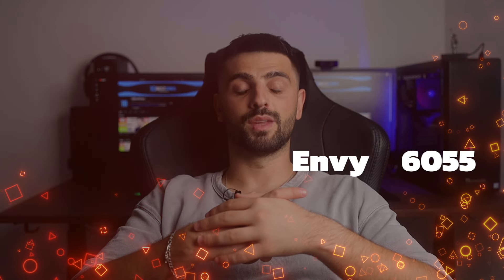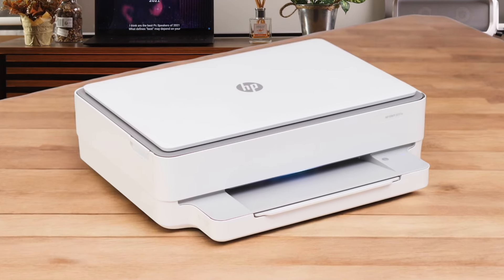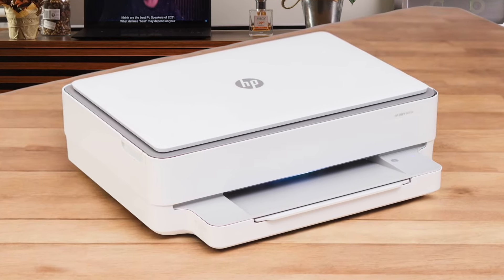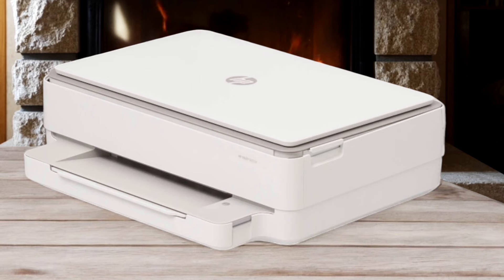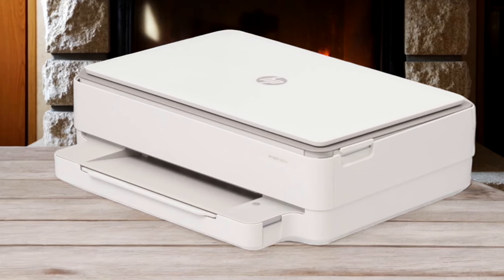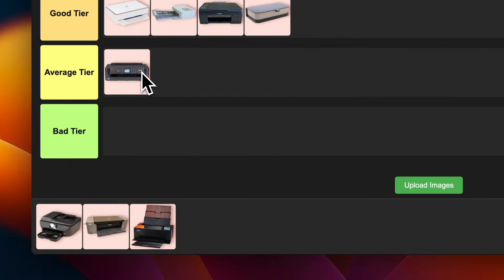Number 16: HP Envy 6055. I'll be honest, this one's a bit of a letdown. It's marketed as a home printer, but the print quality is just meh. Photos come out looking flat and unnatural, and even text documents aren't great. The ink runs out super fast, so you'll be replacing cartridges all the time. On the plus side, it's compact and has decent connectivity options. But overall, I'm putting this one in the average tier. It'll get the job done for basic home printing, but don't expect anything spectacular.